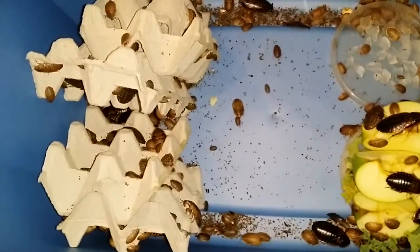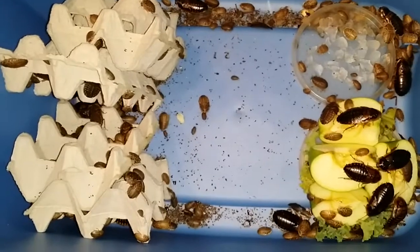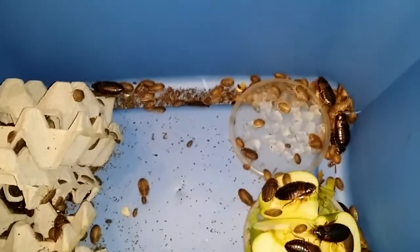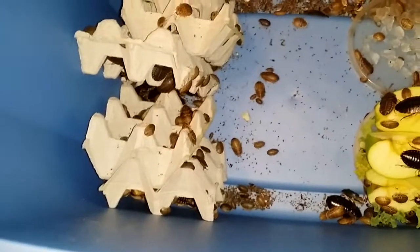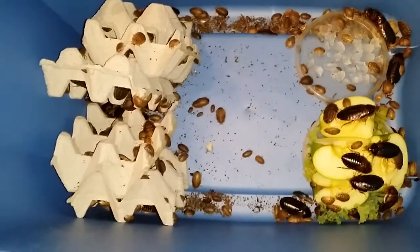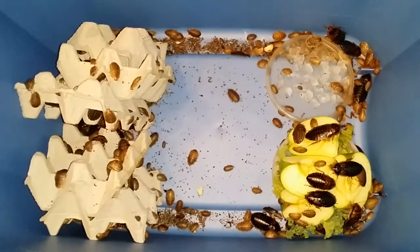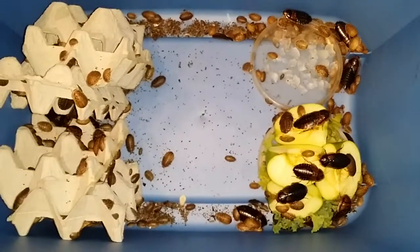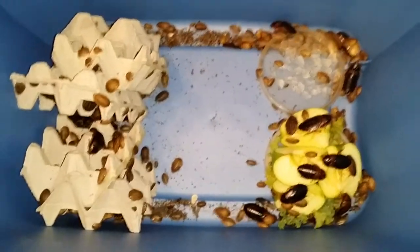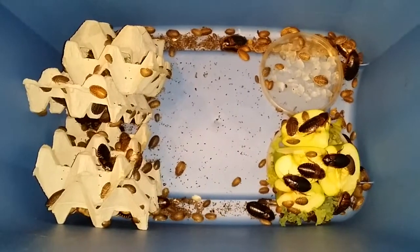I'll have these guys for sale on my page — I'll put the link in the description for anybody who doesn't have it. I will be doing shipping on these guys once my numbers go up a lot higher, but for right now I'm just doing local sales. Thanks for watching.